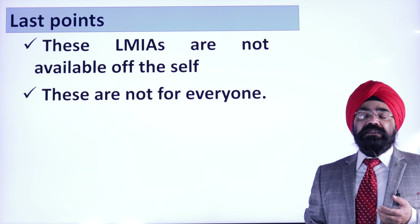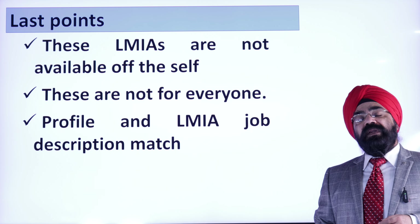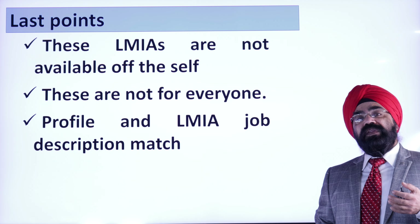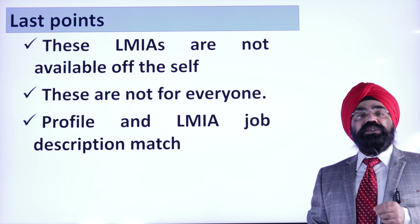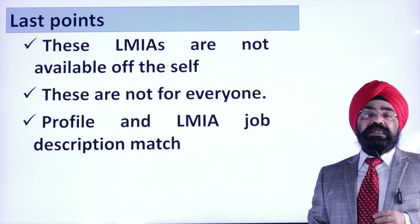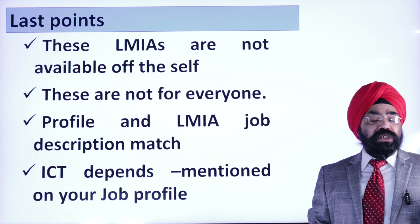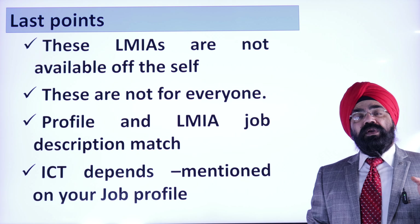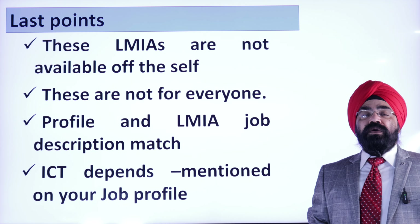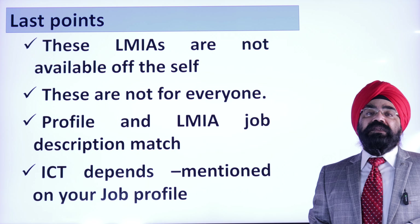For ICT people specifically, whatever NOC code was mentioned on their ICT work permit is the most crucial detail. If you are doing a senior manager role but the NOC code is indicating something else, you have to go by the NOC code.